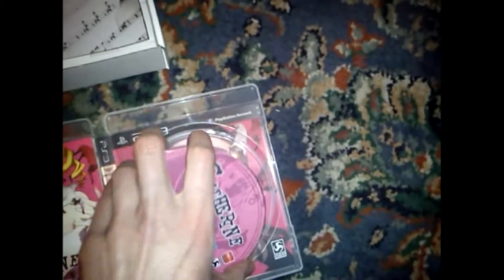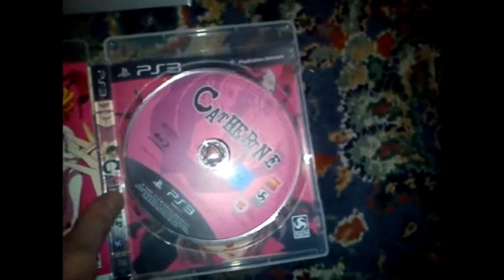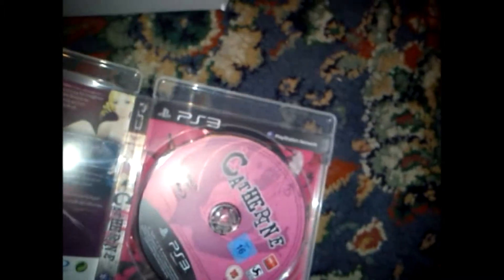Let's try and open this. There we go. Let's have a look inside. As far as I know, it's double sided as well, so you can have the original cover as well if you want — not too bad. You can have it double sided: the normal edition or the special edition, which is that, of Catherine.